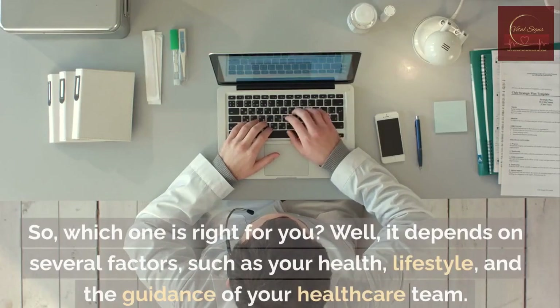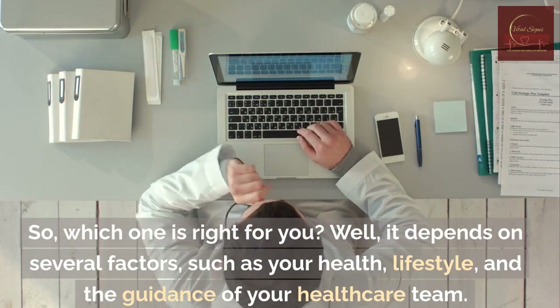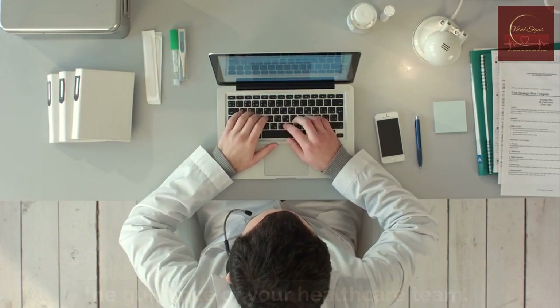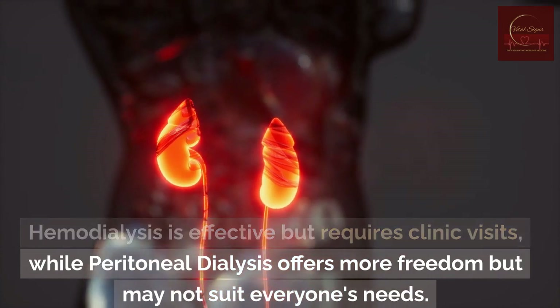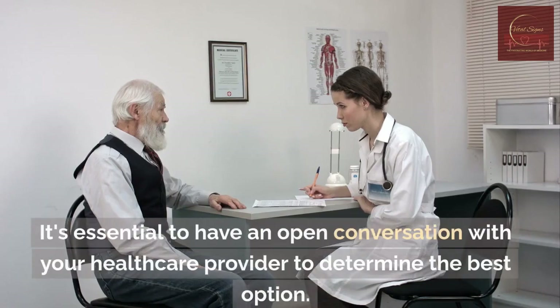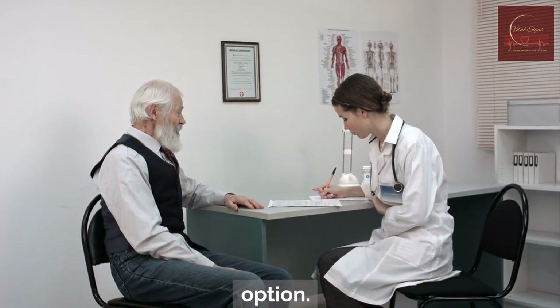Comparison. So, which one is right for you? Well, it depends on several factors, such as your health, lifestyle, and the guidance of your healthcare team. Hemodialysis is effective but requires clinic visits, while peritoneal dialysis offers more freedom but may not suit everyone's needs. It's essential to have an open conversation with your healthcare provider to determine the best option.